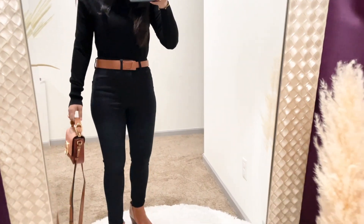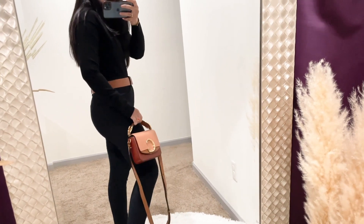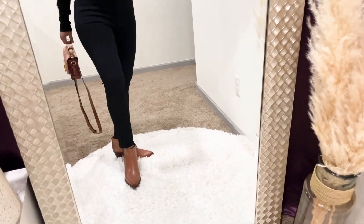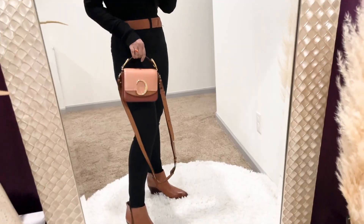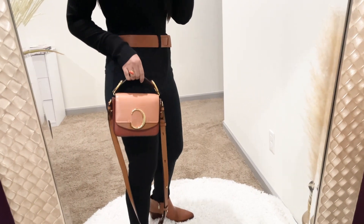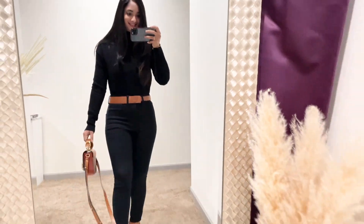This turtleneck is from Express — a classic that never goes out of style, not too chunky. The denim is also from Express with a slim fit and high-waisted cut, very comfortable. The cognac boots are from Sam Edelman — a great alternative to heels, practical and versatile. The Chloe bag is a perfect neutral that goes well with this outfit, and I finished the look with an inexpensive loop belt from Amazon. You can also layer this with a coat or blazer for extra warmth.